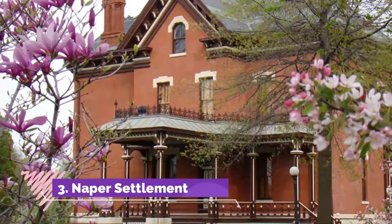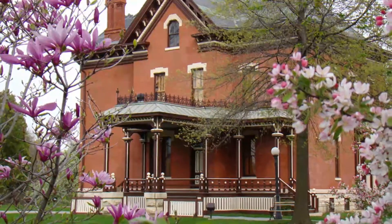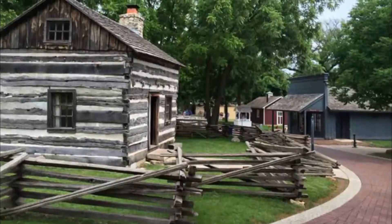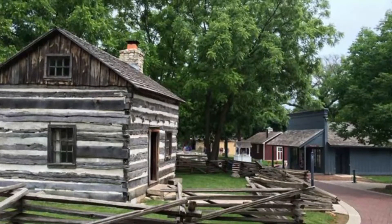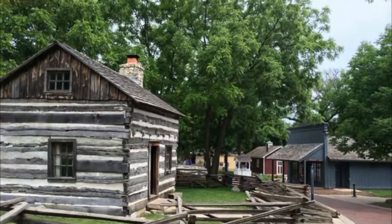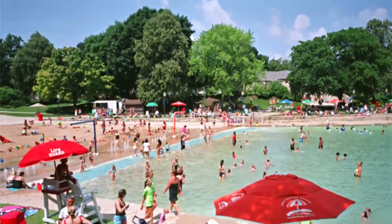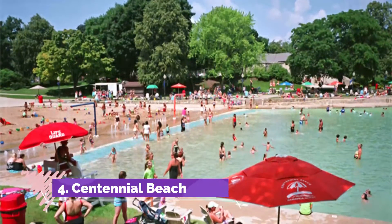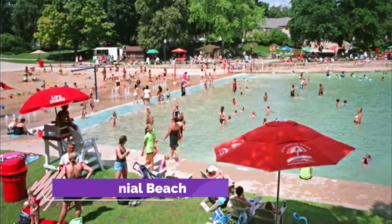Number three: Naperville Settlement. Easily accessed from the Naperville Riverwalk, the Naperville Settlement is a 12-acre living history museum which preserves the heritage of the community. Once belonging to a sprawling estate, two original 19th century buildings still stand on the Naperville Settlement today, including an 1883 mansion.